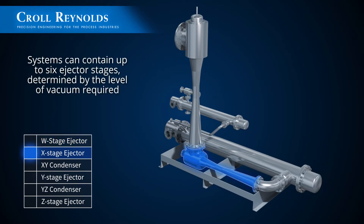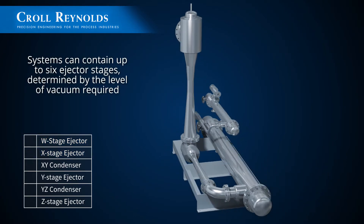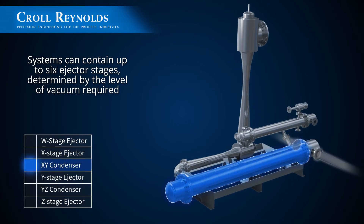Multi-stage systems offer improved vacuum and may contain up to six ejector stages. The number of ejectors is determined by the level of vacuum required.